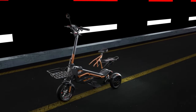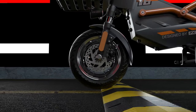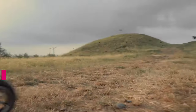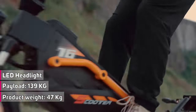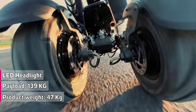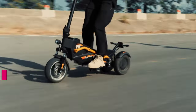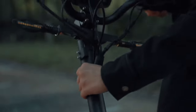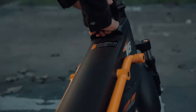The PX-IDF2 has a maximum load capacity of 139 kilograms, making it suitable for riders of all sizes. The net weight is 47 kilograms, making it easy to handle and maneuver. With the PX-IDF2, you can ride standing or sitting. This three-wheel electric scooter has multiple color options: yellow, green, white, and black.